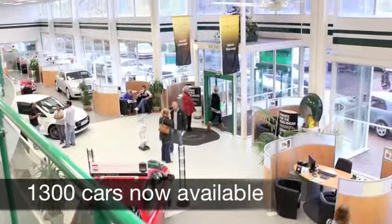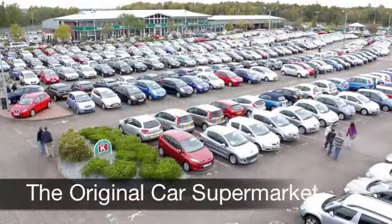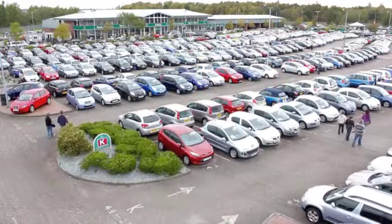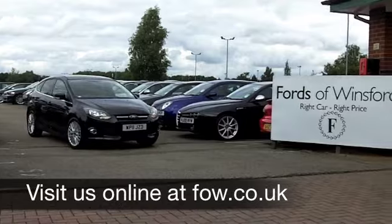I think this car ticks a lot of boxes. On the move you can expect about 48 miles to the gallon, and six months' road tax is just £66. Come and discover this great car for yourself at Fords of Winsford.